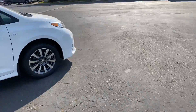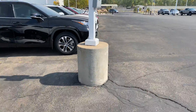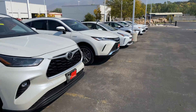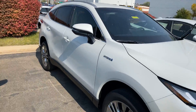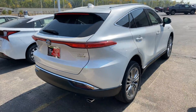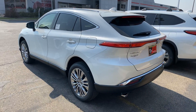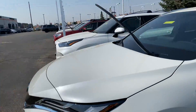I do happen to have three of these on the ground. I believe this one's an XLE as well, John — this blizzard pearl. All of the goodies. Super good looking front ends, good looking back ends. Definitely getting that Lexus styling, with the awesome pricing, rebates, and resale value that all of my Toyotas come with.